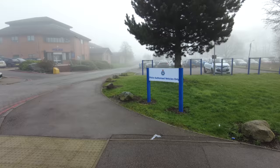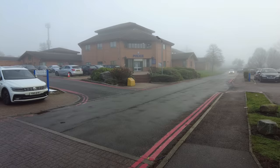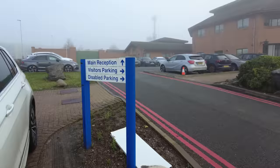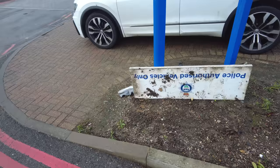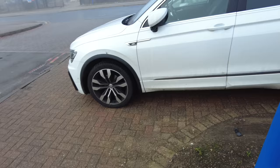Police authorised vehicles only. We're not in a vehicle are we? So let's go and have a look at this sign here. Main reception, visitors parking and disabled parking. What the hell have they got shoes on the floor like that? What's that bit of metal? Surely that's not a sign. Oh it is as well — it's one of those police authorised vehicles only signs. That's disgusting. Got my hand all muddy now.